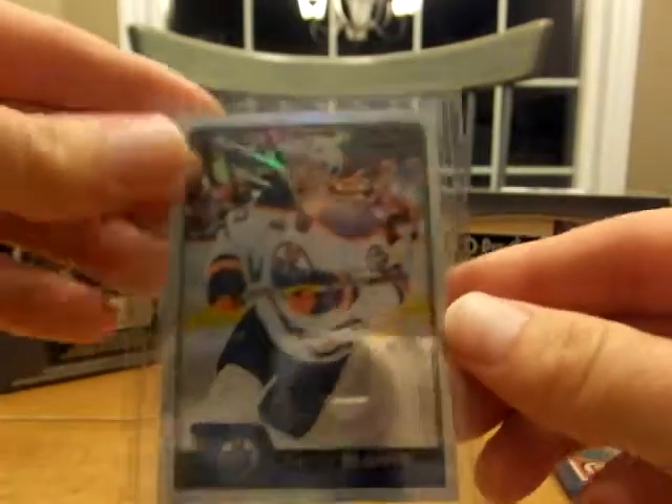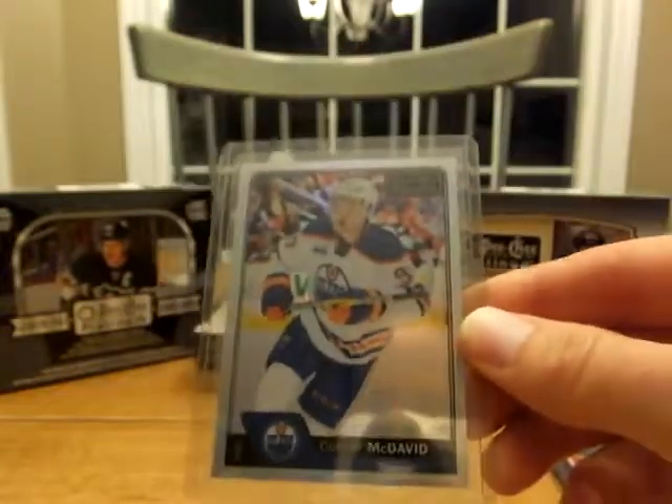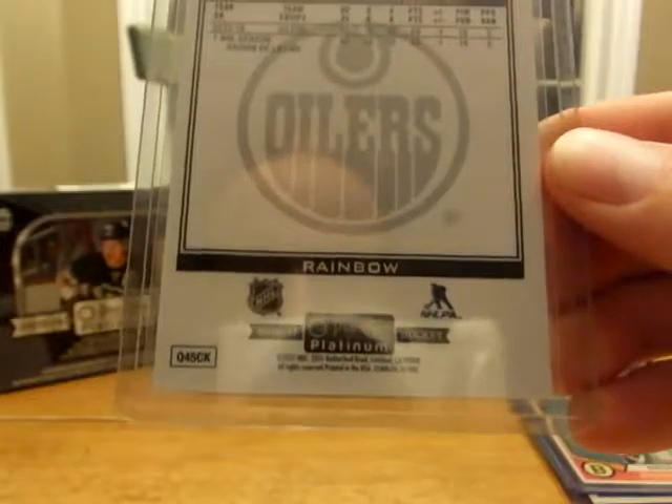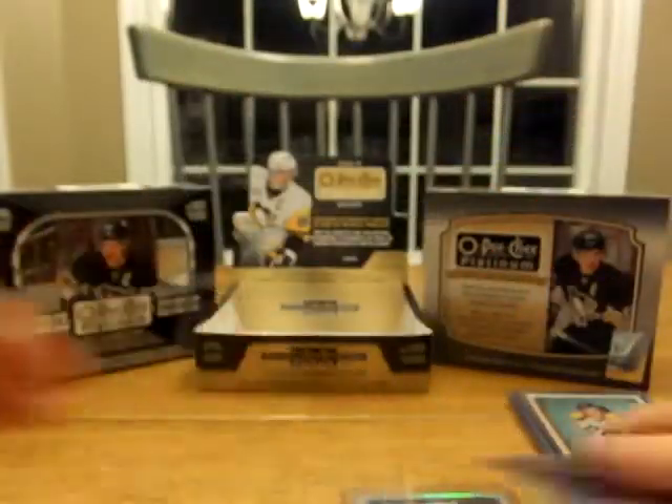My mom got this guy here — Connor McDavid. It's a rainbow, you can maybe kind of tell. It says right there 'rainbow.' So that's always nice — can't get enough Connor McDavid.